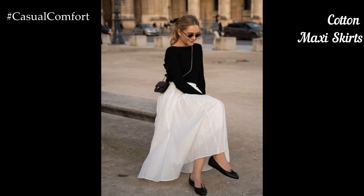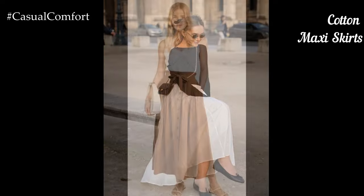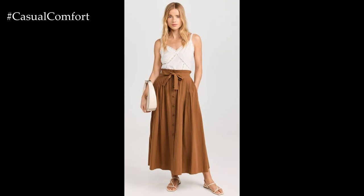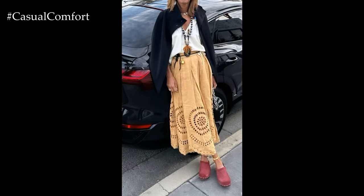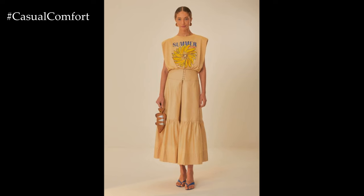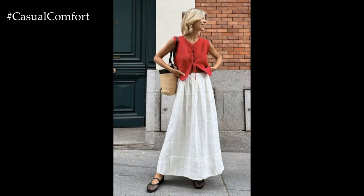Cotton maxi skirts are another summer essential, offering both comfort and style. Choose skirts in vibrant colors or floral prints to embrace the summer vibe. Pair your maxi skirt with a simple linen or cotton top to keep the focus on the skirt. This combination is perfect for a picnic, a casual outing, or even a summer festival. Maxi skirts are flowy and allow for easy movement, making them ideal for staying cool in hot weather. Complete the look with flat sandals or boho-chic ankle boots and a straw hat. Layer on some necklaces and bracelets for a bohemian-inspired look.